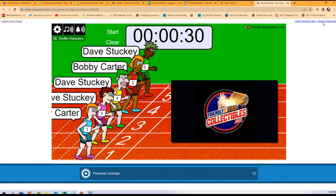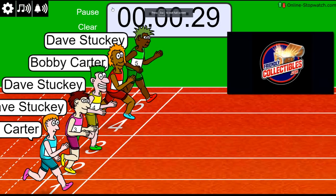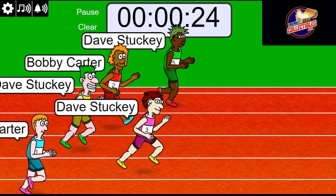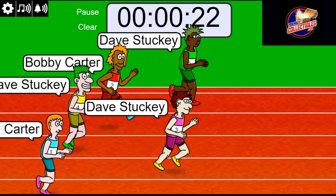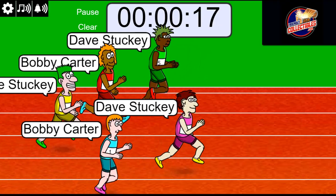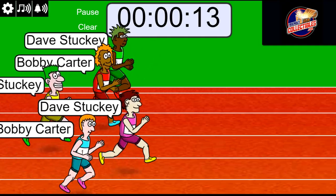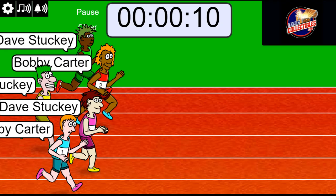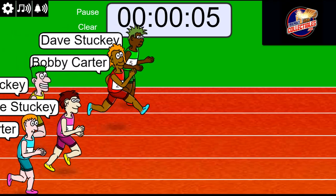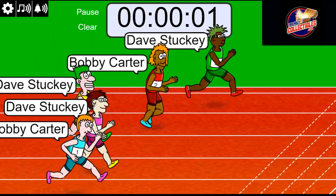Lucky number seven. On your mark, get set, go! Dave is up front right now with the number three jersey. Bobby C is up there too, but Dave has regained the lead. A lot of lead changes — three, two, one — bringing it all the way home.